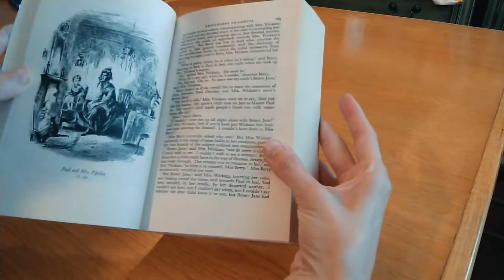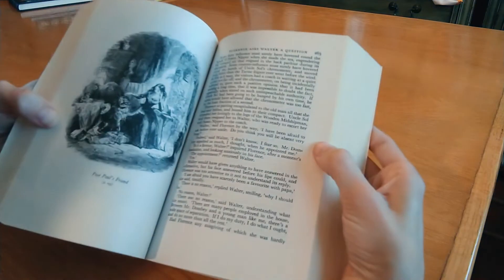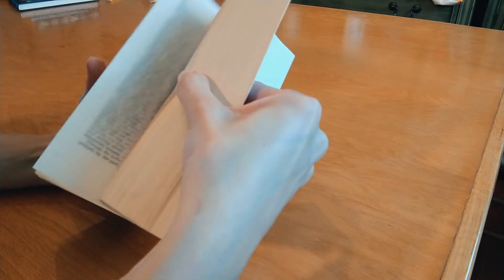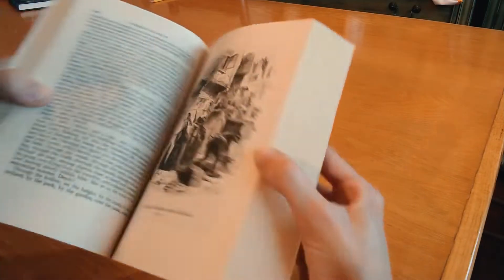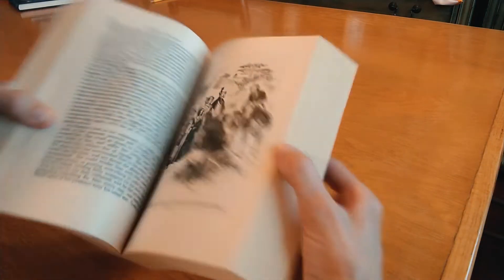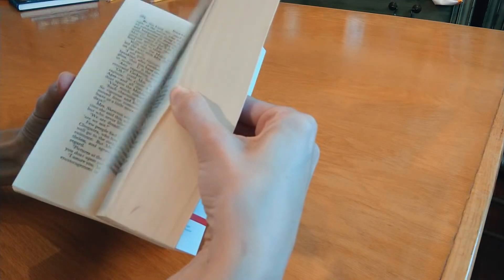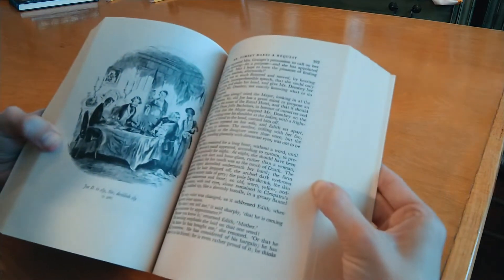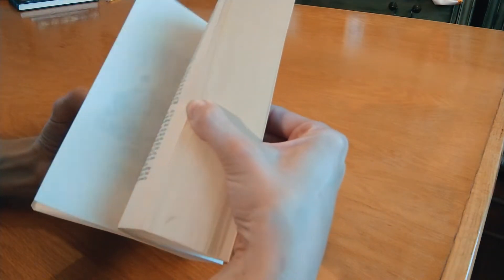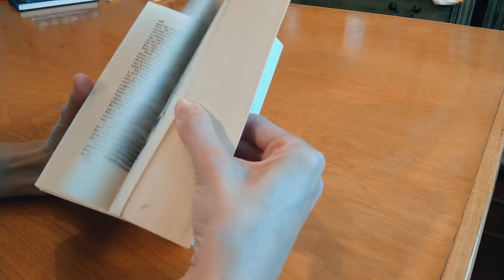Then I have this beloved edition — it's a Vintage Classics of Dombey and Son. I love that this one does include the illustrations. The very first Victober, I read Dombey and Son, and that Victober concluded with me meeting up with some Booktube friends in New York City. We went to The Strand, and there was this edition after I had fallen completely in love with the book — there it was waiting for me. I snapped it right up. I'm hoping that this Victober is when I reread it.